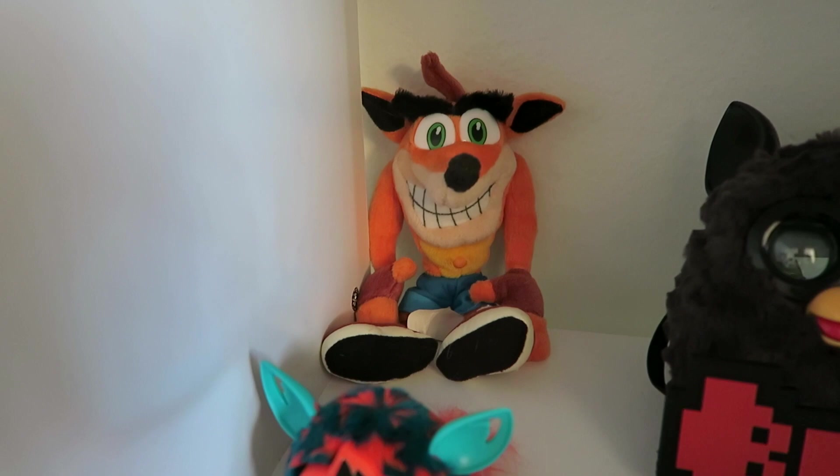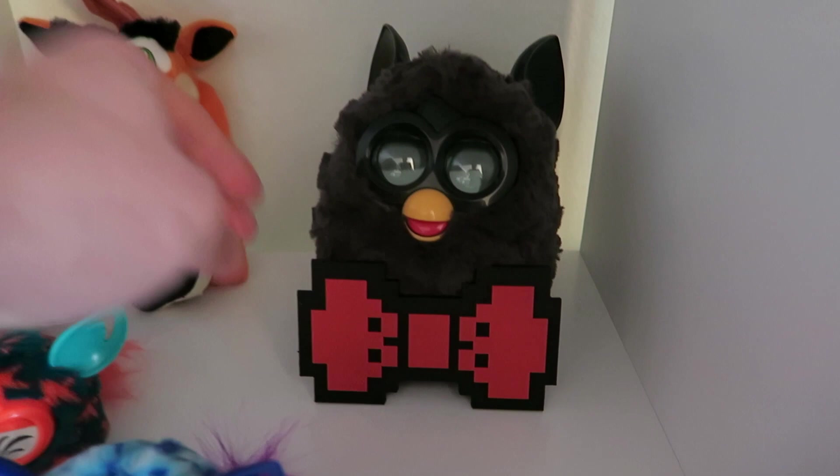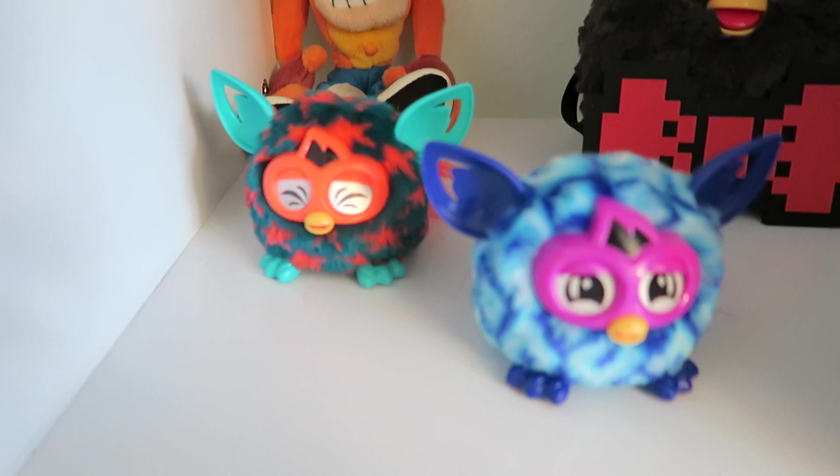Down here is Crash Bandicoot — I literally have like 20 of them, so that's one out of 20. The others are in my parents' basement. I got them years ago from Seaside Heights, just cleaned out the crane over and over again back when cranes were like 25 cents. There's my Furby 2.0, unfortunately dead at the moment but wearing an 8-bit bow tie I got from one of my monthly boxes — either Arcade Block or One Up Box. And my little Furblings I got for Christmas.